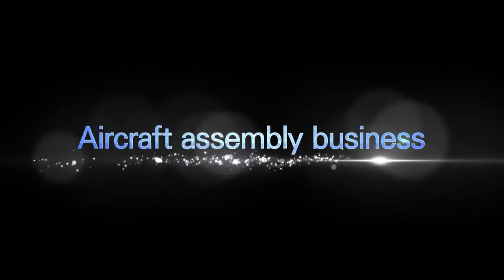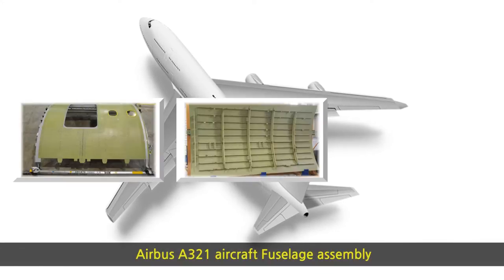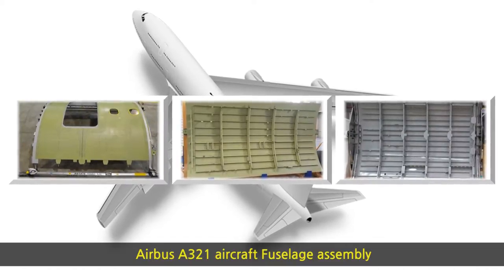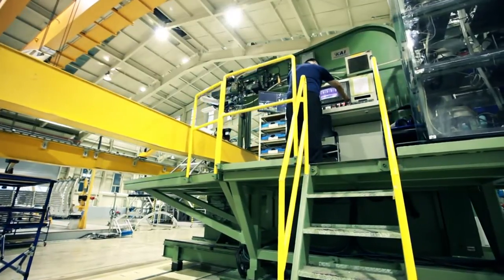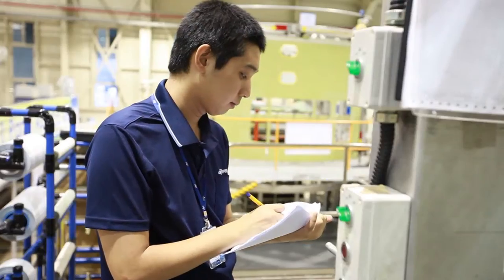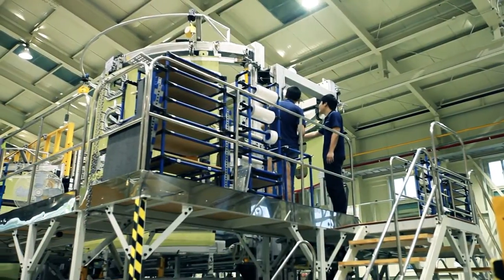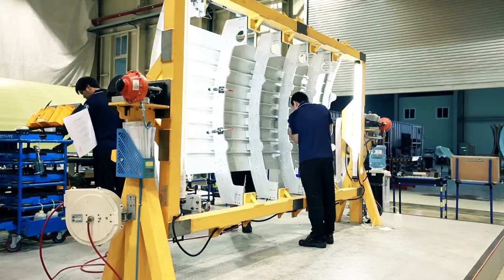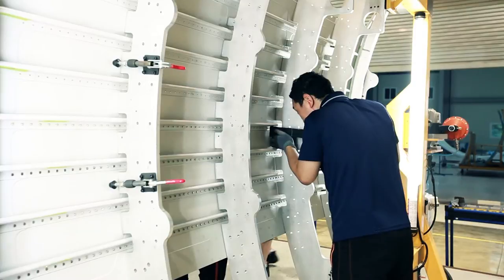Aircraft assembly business — Airbus A321 aircraft fuselage assembly. We produce the top, bottom, and side of a 16A area assembly of an Airbus A321 aircraft fuselage. We also provide related quality products which have met international production standards through drilling, riveting, painting methods, and other related factors.